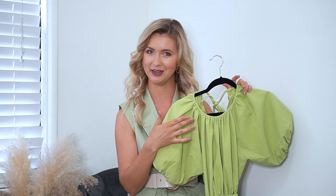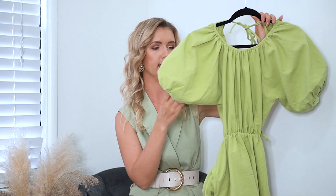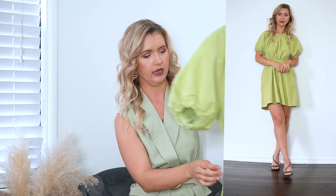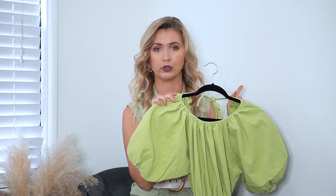The last dress from Nasty Gal is another cutout dress in green — a different shade but still green. This one is a short dress with puff sleeves. The quality is really beautiful; they have a lining so the puff sleeves look even bigger. The fabric is linen and at the back it has straps and cutouts on the sides — super cute, a perfect summer dress. Size 4 and the price was also around $35.